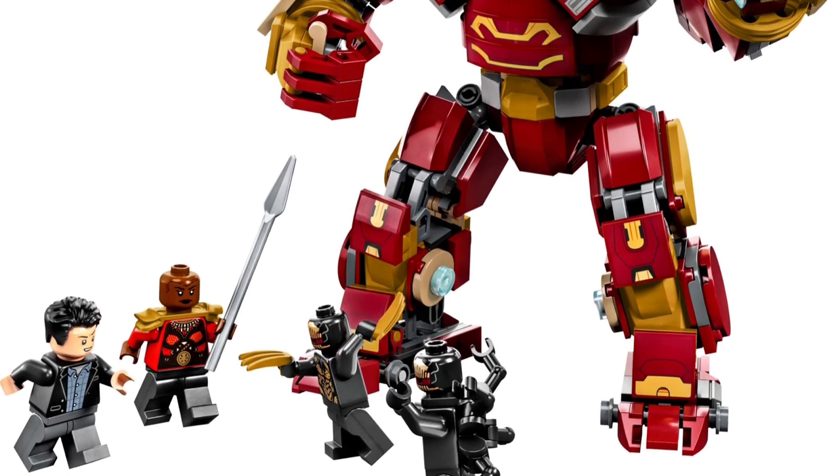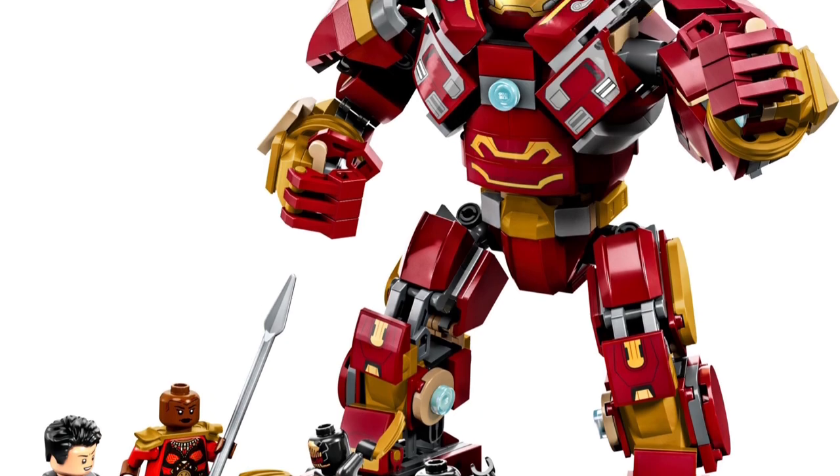The new Hulkbuster set coming out in 2023, around £45, is much better — it's much more accurate, which is weird to say given the size difference between the two. That's why I think the Hulkbuster from 2022 is one of the worst sets. It was released on the 4th of November and is currently on sale. It's not retiring at the moment, but judging by the sale from LEGO themselves — which they don't do often — it maybe isn't performing too well.